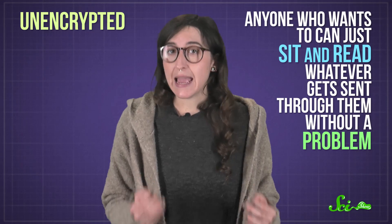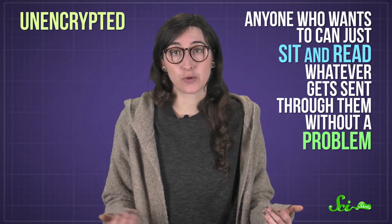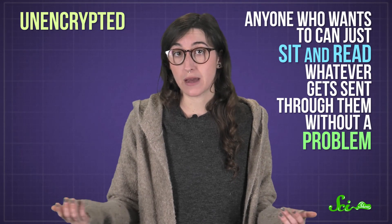But avoiding imposters is only the first step to keeping yourself safe, because a lot of public Wi-Fi networks don't have a password. And everything sent over a password-free network is unencrypted, meaning that anyone who wants to can just sit and read whatever gets sent through them without a problem.